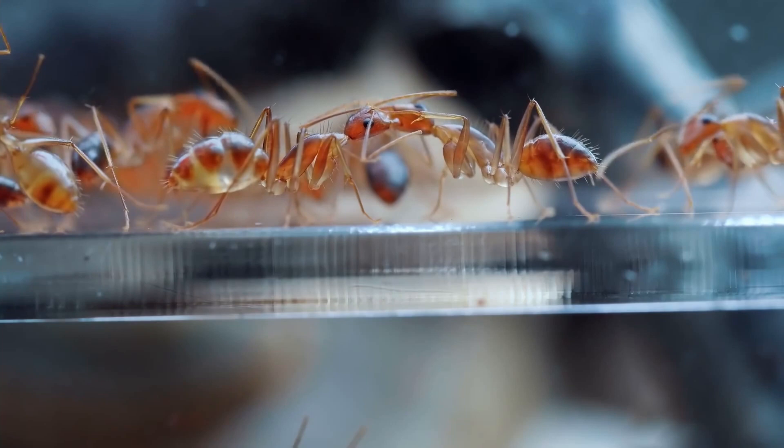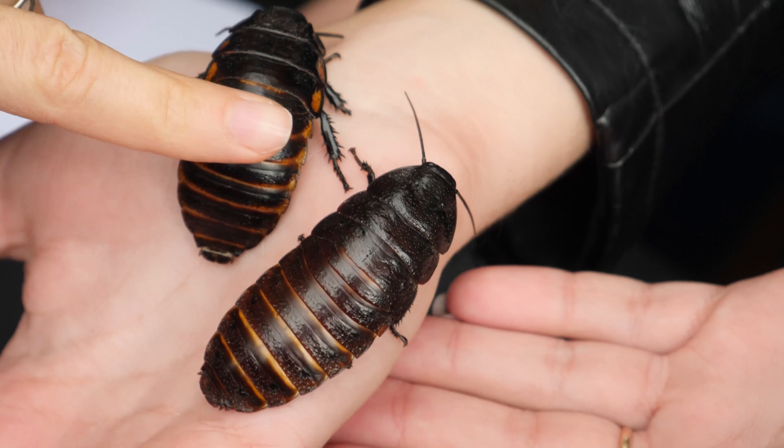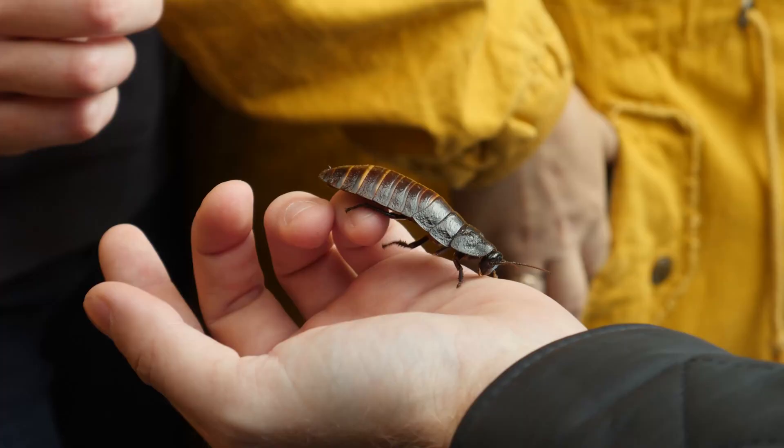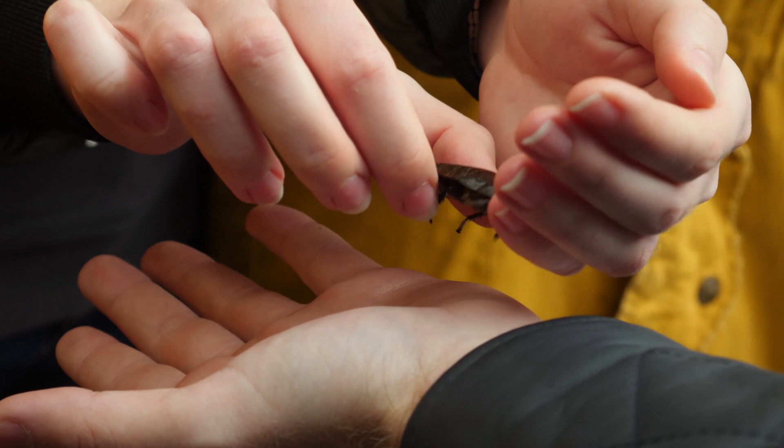Next, we have roaches. Don't let their reputation fool you — roaches are actually low-maintenance pets that can be pretty cool to watch. Different types of roaches require specific diets of fruits and vegetables, so make sure you do your research before you get one. Roaches can be kept in a small container with food and water and don't need much attention, making them perfect for those who want a pet that doesn't require too much care.